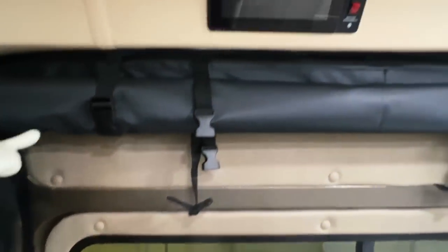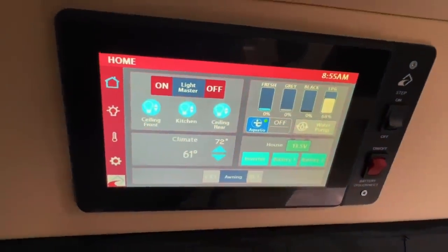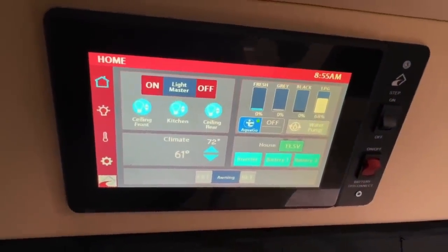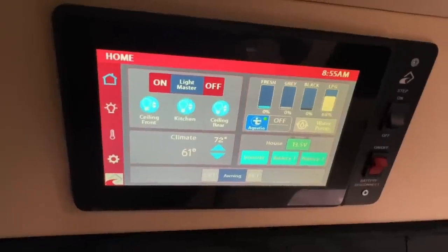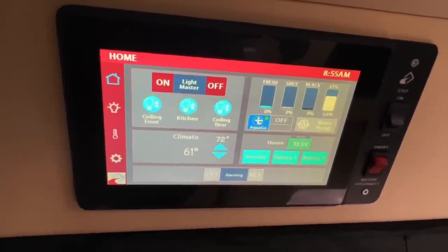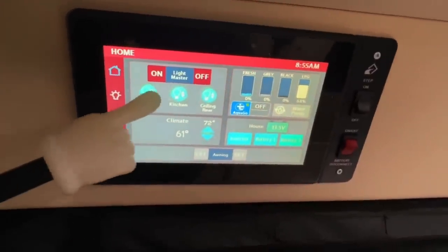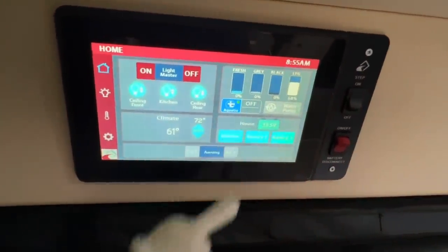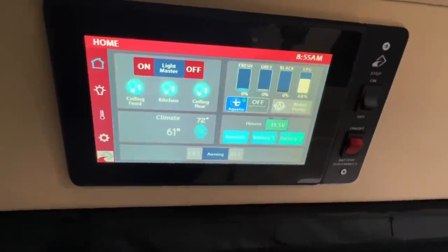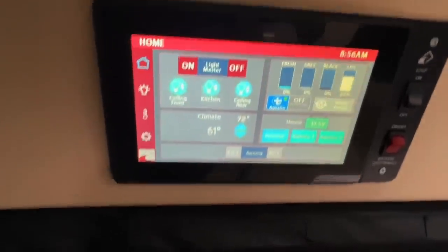Those batteries have built-in battery management systems and built-in heaters. We've got our Firefly coach management system here — we do have a full video going through all of the functions, and we'll put a link in the video description. This is going to control virtually everything in the coach: your lights, levels, water heater, furnace, inverter, batteries, climate control, power awning, and all that kind of stuff.